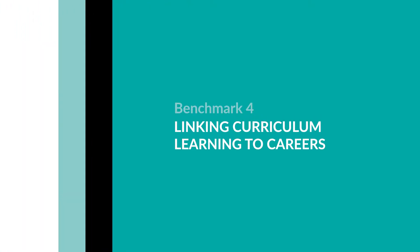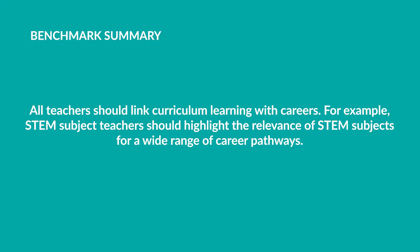Benchmark 4: Linking curriculum learning to careers. All teachers should link curriculum learning with careers. For example, STEM subject teachers should highlight the relevance of STEM subjects for a wide range of career pathways.